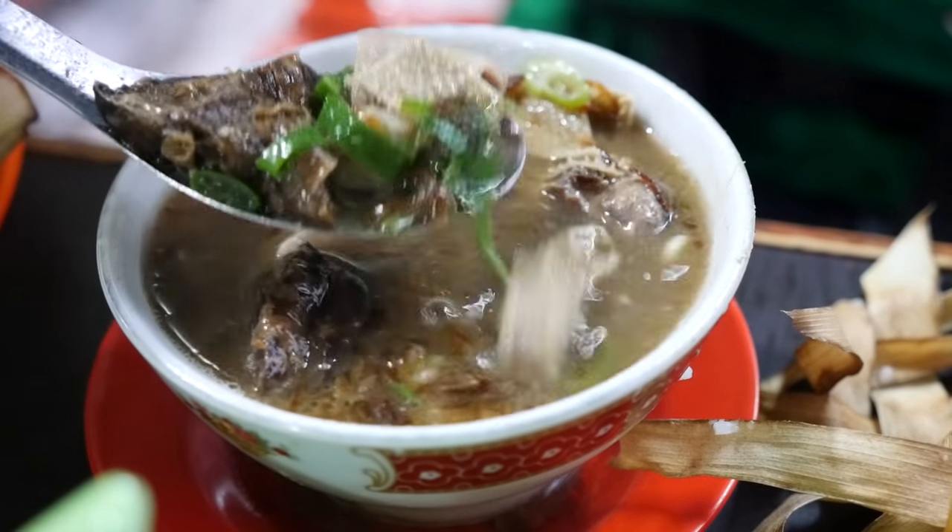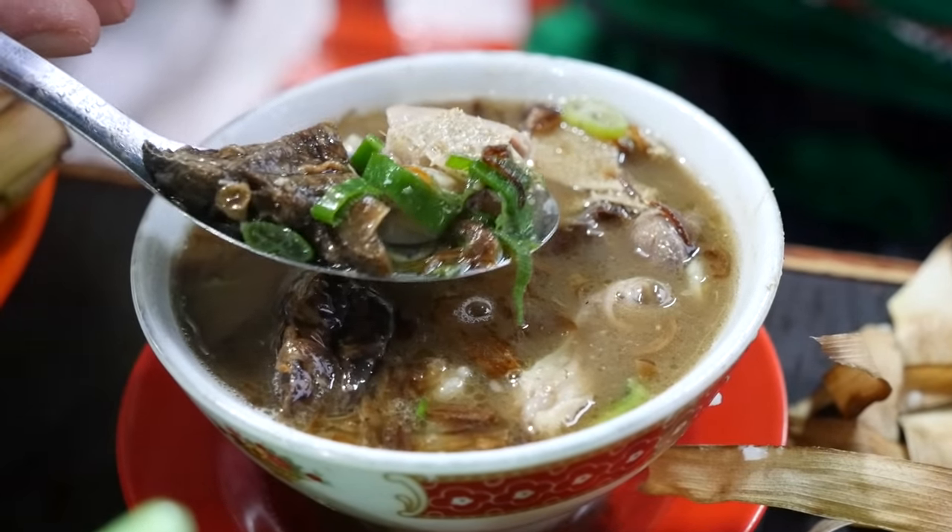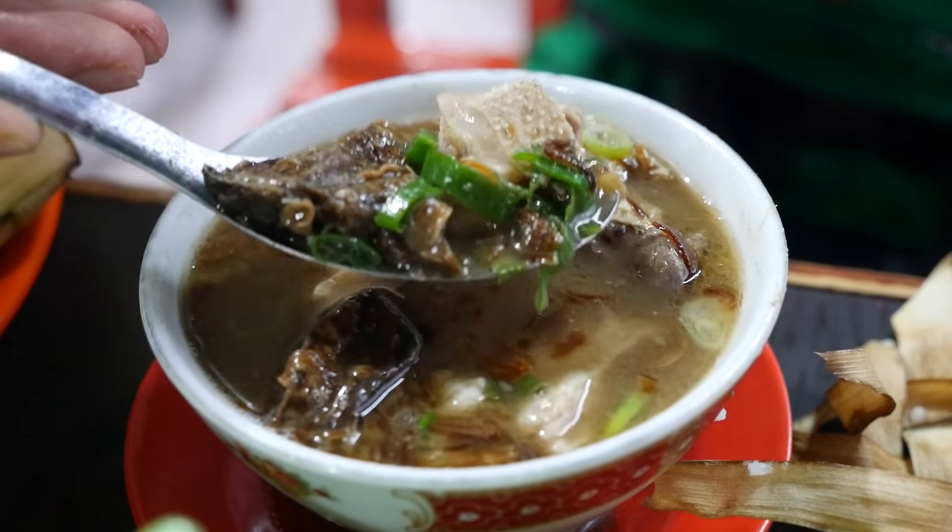Where'd that intestine go? Oh, there we go. A trio of different organs in one bite. If you love organs, this is a bowl of soup you're gonna love.